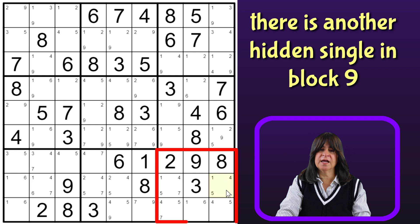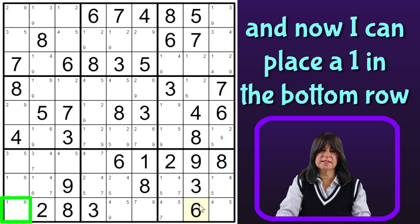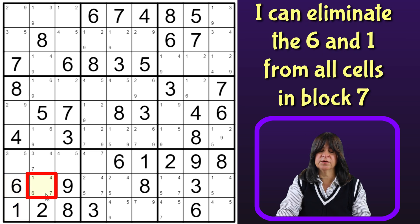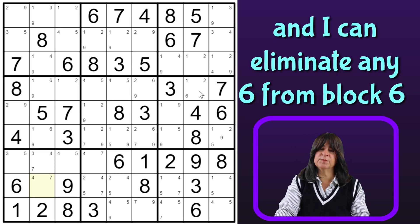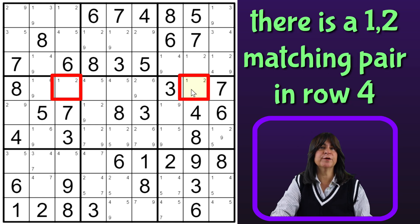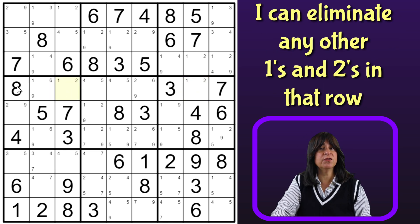So now in block 9, we have another hidden single. The only place a 6 can go in this block is here, which means this cell is a 1, and then this is a 6. And I can get rid of the 6 here, and also the 1 — and I can eliminate the 6 also. And now I have a matching 1-2 pair in the row, so that means I can get rid of any other 1s or 2s in that row. So let's get rid of this.